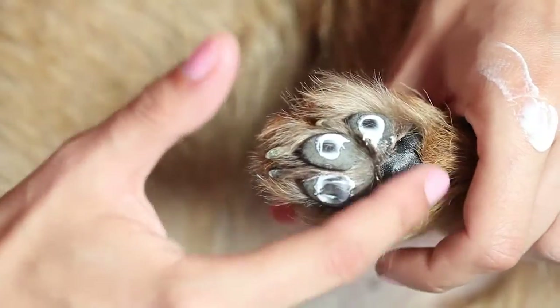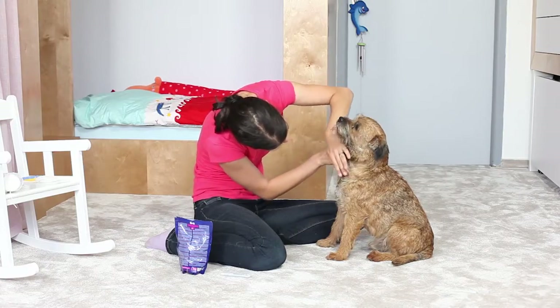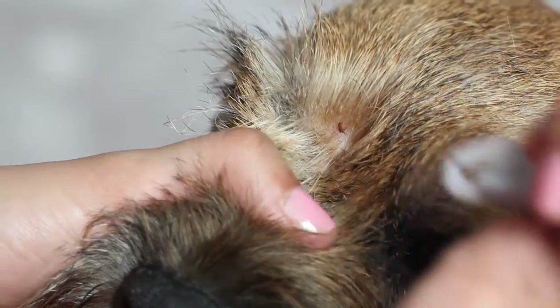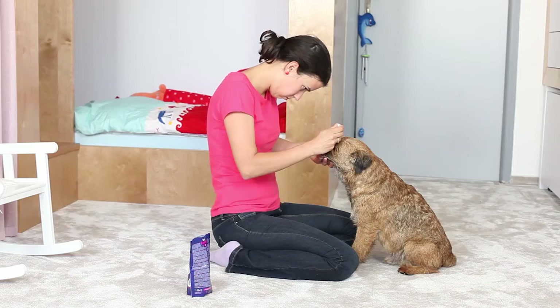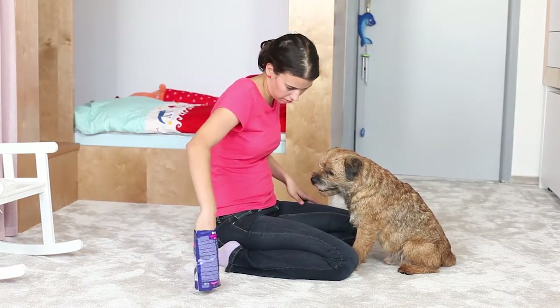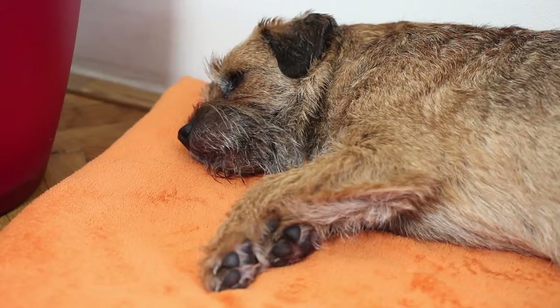After you have checked the paw pads, you can put suitable cream on them. During tick season it is necessary to check every day whether the dog has ticks or not — examine the whole body, including the paws, ears, and flank.